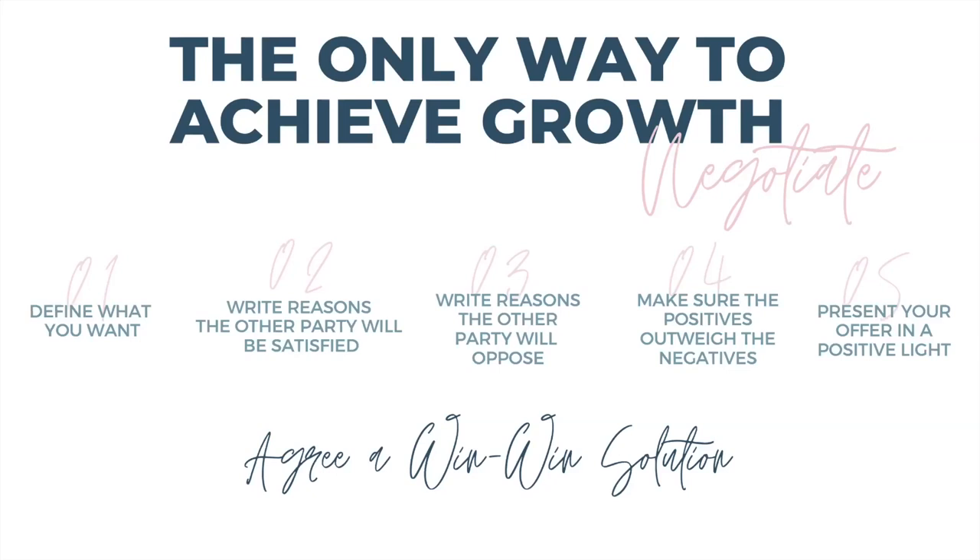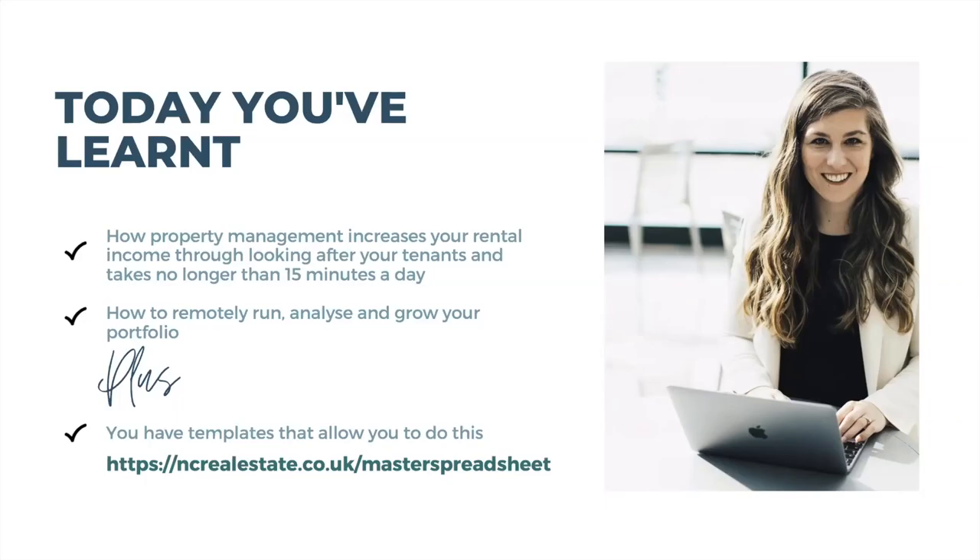So that's a quick run-through of how you can manage your property portfolio from anywhere in the world and start looking at ways to grow it. Run your portfolio in 15 minutes a day — you can remotely run, analyze, and grow your portfolio. All you need is to get good at your due diligence and you now have templates which allow you to do this in far more detail.